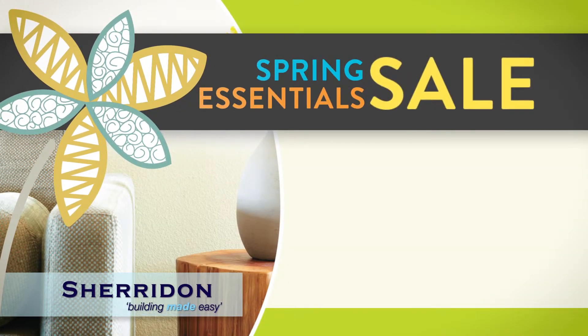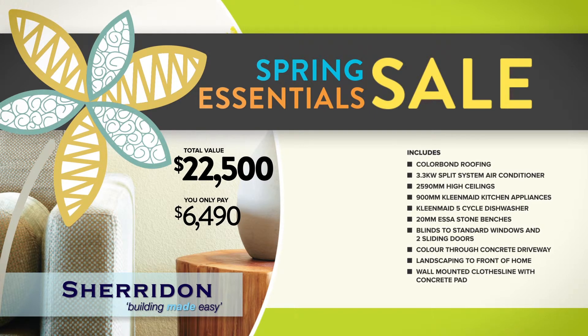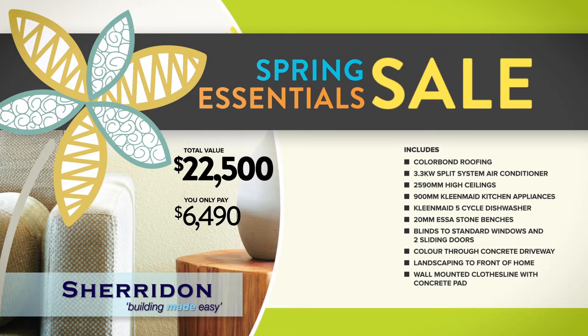Sheridan Homes Spring Essentials Sale is on now. Buy today and get over $22,000 worth of luxury inclusions for only $6,490. That's 900mm kitchen appliances, high ceilings, split aircon, front landscaping and more.